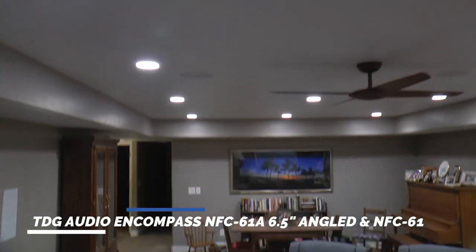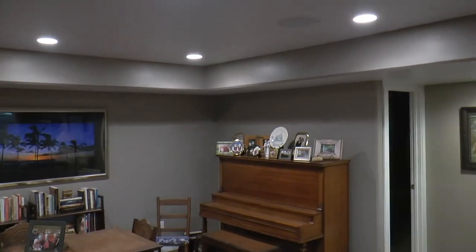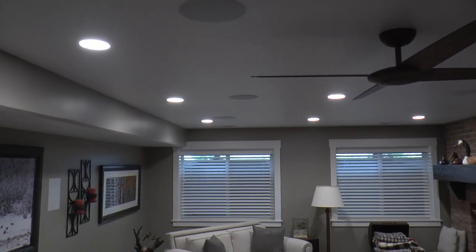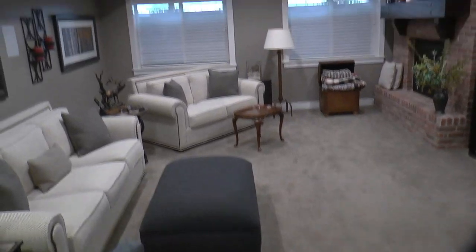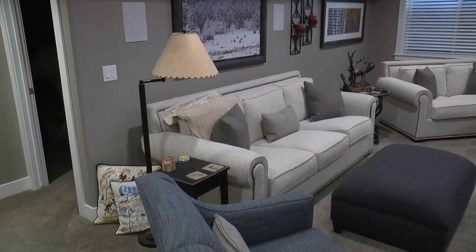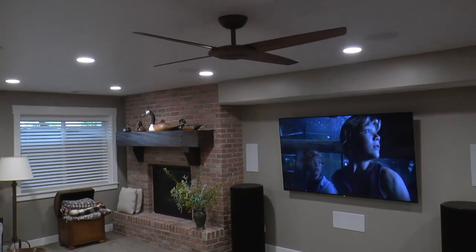In the ceilings, we have six in-ceiling speakers. We've got TDG Audio angled Dolby Atmos speakers — four of them. These are all angled speakers, and we've got four of them in the back here. Originally that couch was supposed to be more in the middle of the room, which is why the speakers are located where they are. I know it's not ideal where they're at right now, but surprisingly it sounds pretty darn good. Ideally, I would have the couch somewhere in the middle of the room, a little closer to the TV, and you would get a better, more immersive experience.